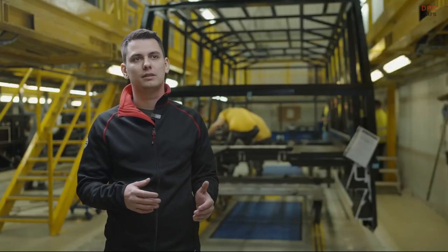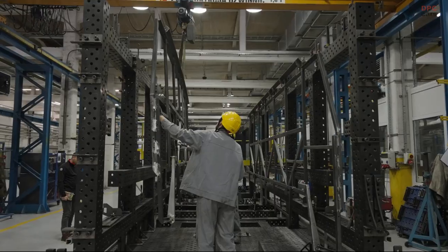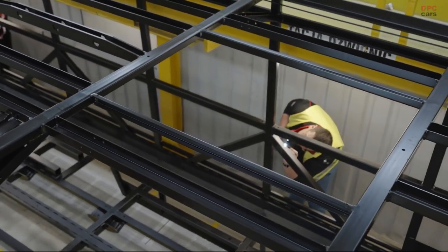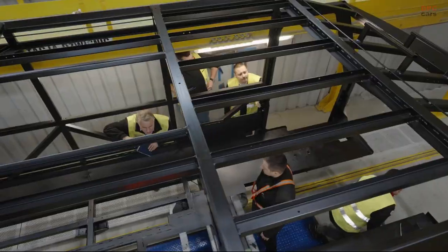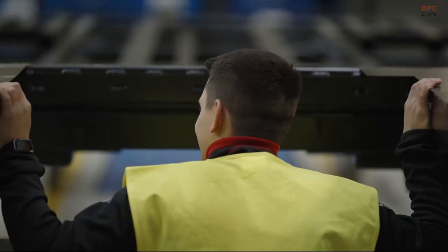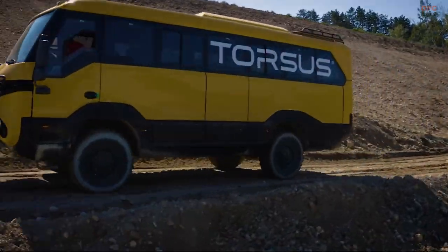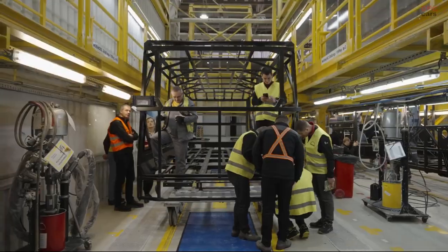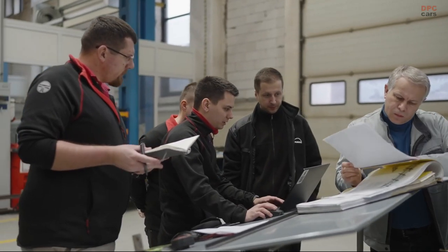Since 2017, Torsus has worked in close collaboration with MAN to develop the world's most capable off-road bus. Now our partnership has grown further thanks to MAN's 300,000 square meter state-of-the-art facility in Starahowice, Poland. As the center of excellence in bus manufacturing, each Torsus Praetorian skeleton produced here will be carefully crafted to ensure it meets all our customers' needs, wherever they are in the world.